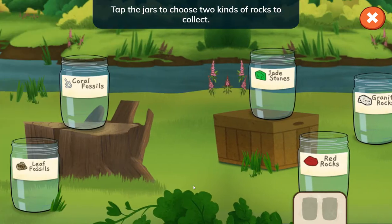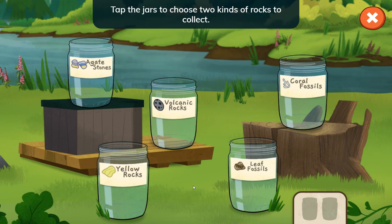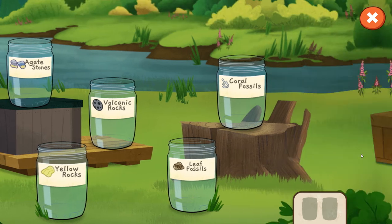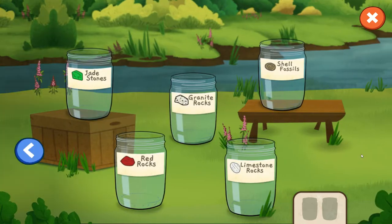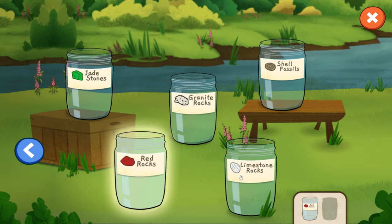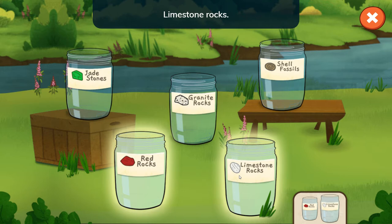Tap the jars to choose two kinds of rocks to collect. Tap the arrow button to see more jars. Red rocks! Choose one more jar. Limestone rocks!